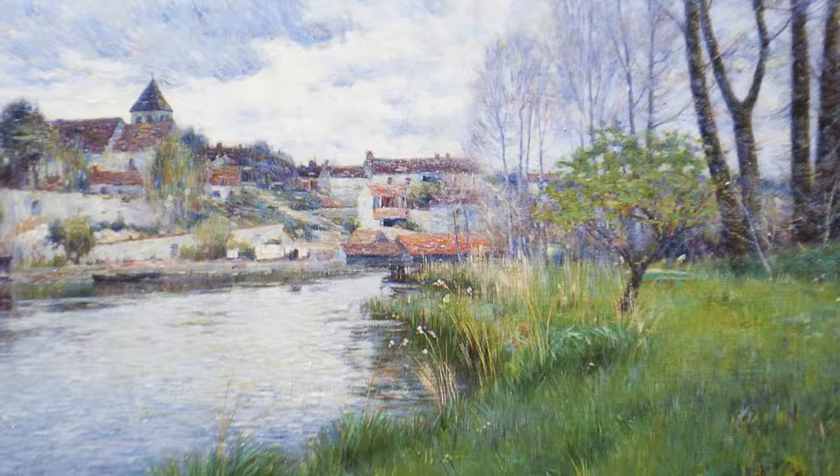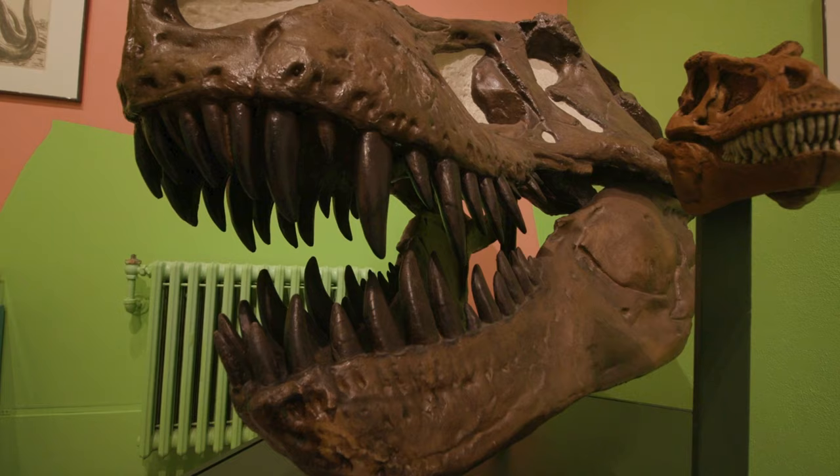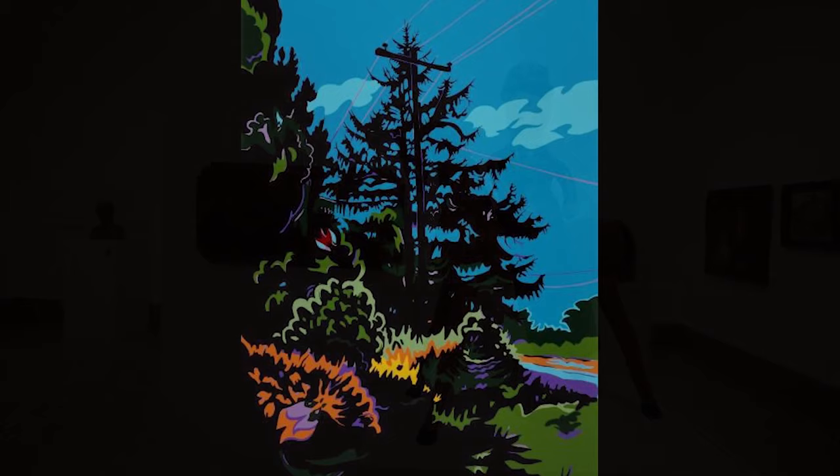The Everhart Museum continues to preserve Dr. Isaiah Fox Everhart's legacy of exploring natural history, science, and art, and making that available to the residents of northeastern Pennsylvania as a comprehensive exhibit and as a means to learn and explore educational opportunities for students of all ages.